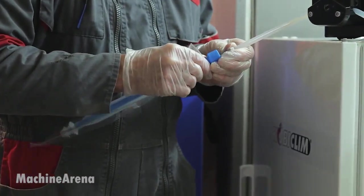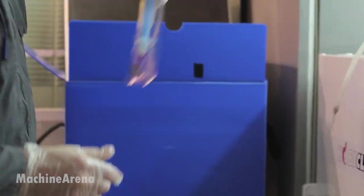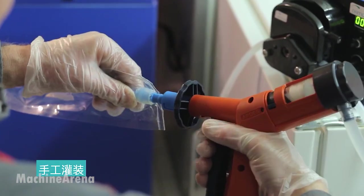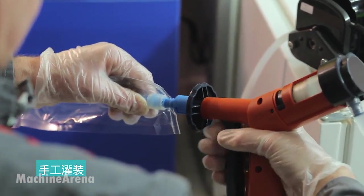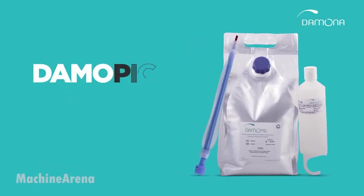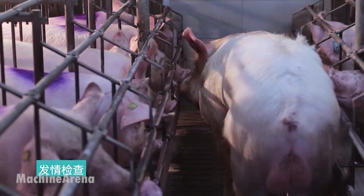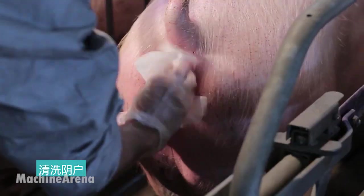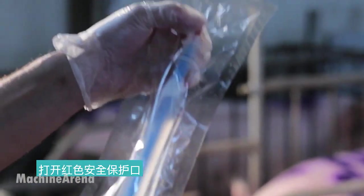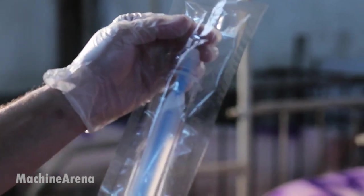Once identified, the sow is gently restrained to reduce movement and stress. A pre-warmed insemination catheter is lubricated and slowly inserted into the sow's cervix. In many systems, a foam-tipped catheter is used to prevent backflow and improve comfort. Semen, collected and diluted under sterile lab conditions, is introduced through the catheter using a slow, steady technique to ensure maximum absorption.